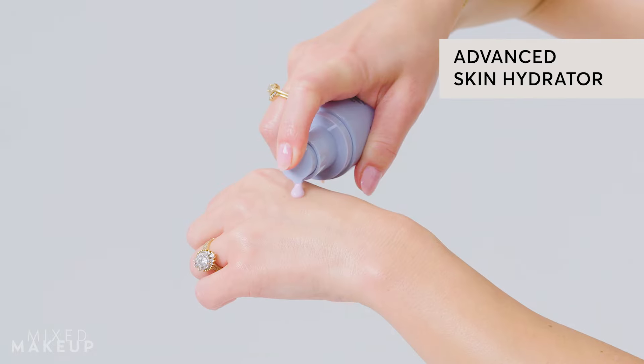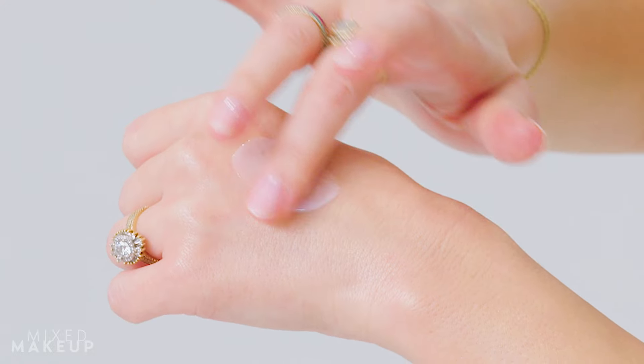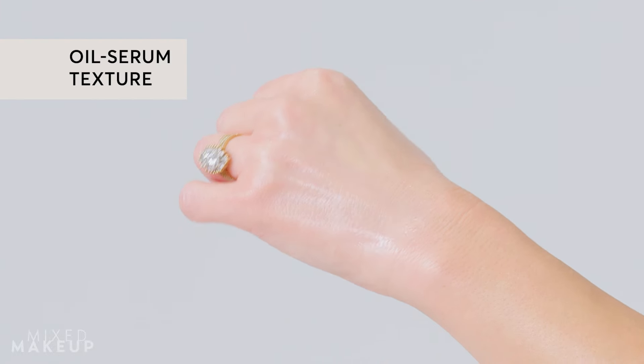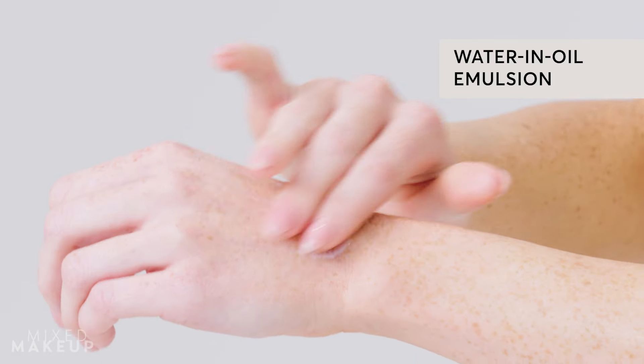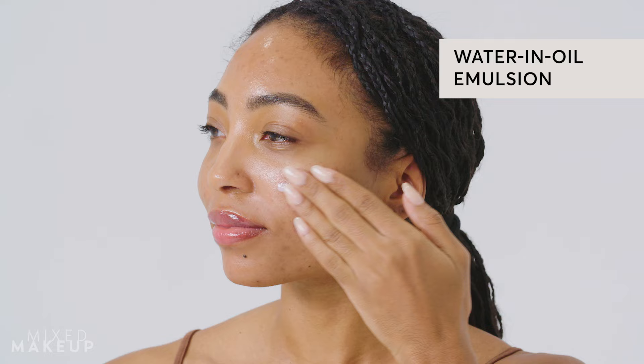There are some really special ingredients in here and we're gonna talk about them. But first I want to show you the texture because this is an advanced skin hydrator and it has this beautiful oil-serum texture. This is a really special serum because it's a water and oil emulsion, so you won't feel that heavy greasiness of an oil, but you'll still get that occlusive emollient benefit that you get from oil.